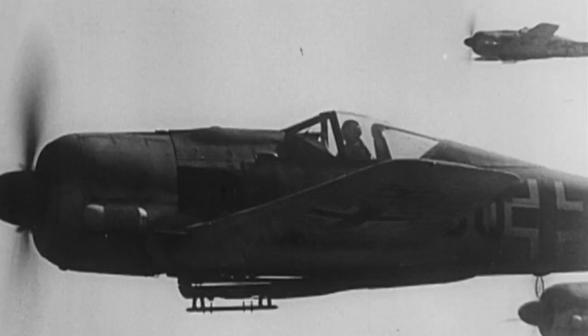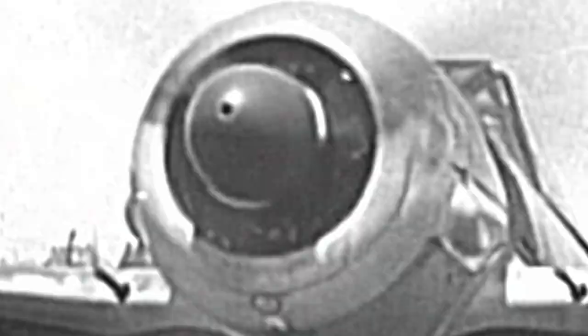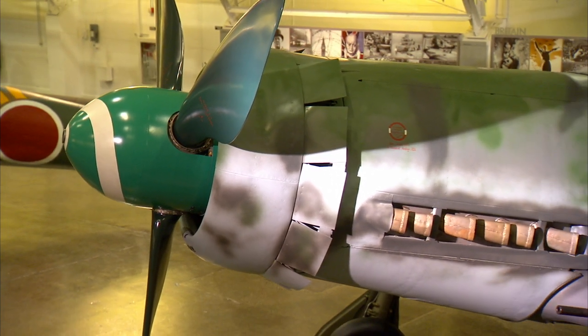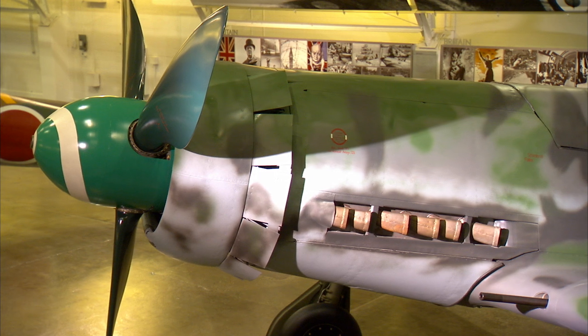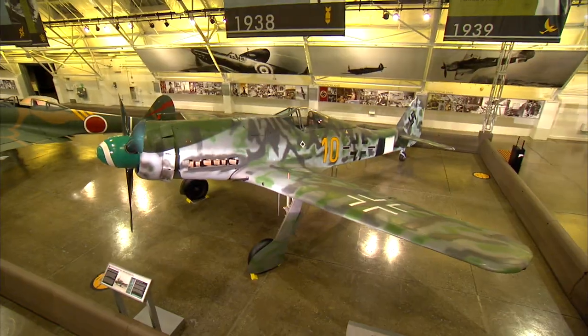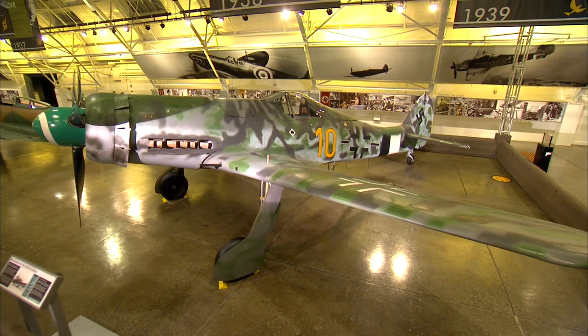In order for the FW 190 to keep ahead of the curve, German engineers replace the engine with an inline V12 engine that is lighter, faster, and produces a lot more horsepower. After A-, B-, and C-Models, this now becomes the D-Model, nicknamed DORA.